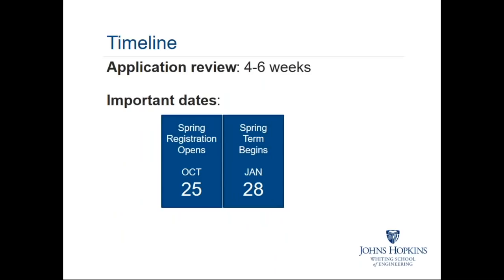For our online and part-time programs at the Whiting School, we actually offer rolling admissions — there are no hard application deadlines. On average, it takes about four to six weeks to review a student's completed application package — that's the online application form plus academic transcripts and professional resume — to issue a decision letter. Some important dates: spring registration is already open, it opened on October 25th, and our spring term begins January 28th. If you're interested in studying with us in the spring semester, I would encourage you to submit your application materials as soon as possible.